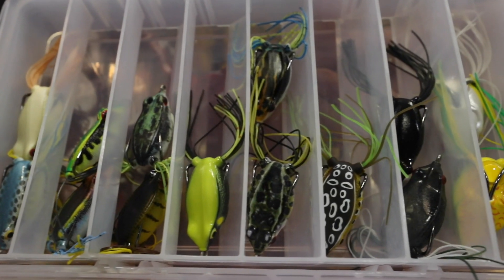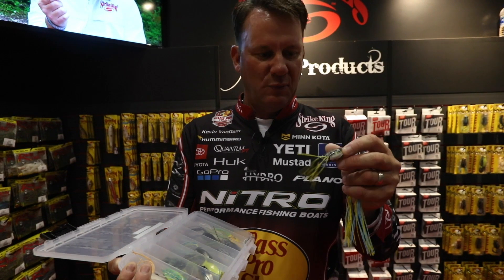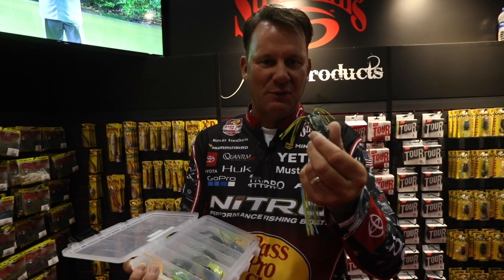You can see it's got a ton of great colors, same weedless frog, same design — walks really good, casts real good — but it's a much smaller profile. So if you're looking for a downsized hollow-bodied frog that's super weedless and catches fish, look at the Baby KVD Sexy Frog.